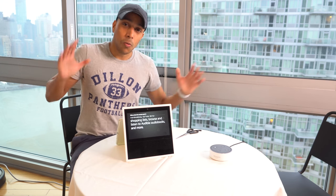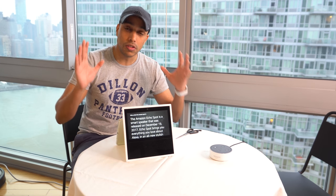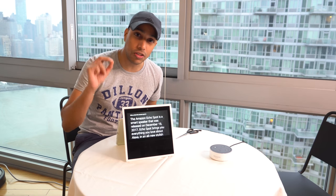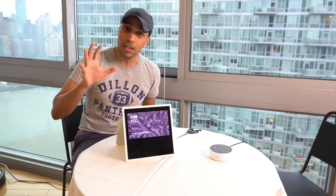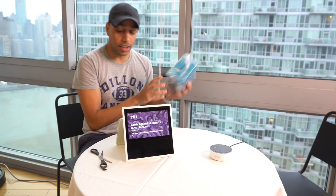The screen lets you watch video flash briefings, see music lyrics, weather forecasts, to-do and shopping lists, browse and listen to Audible audiobooks, and more. I pretty much don't need to go into details on the specs. The Echo Spot has a two-and-a-half-inch screen and is roughly 14.8 ounces.